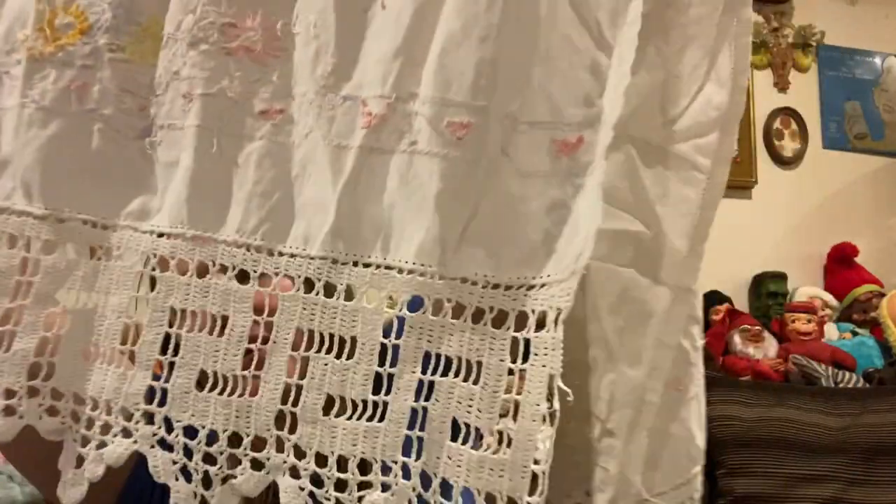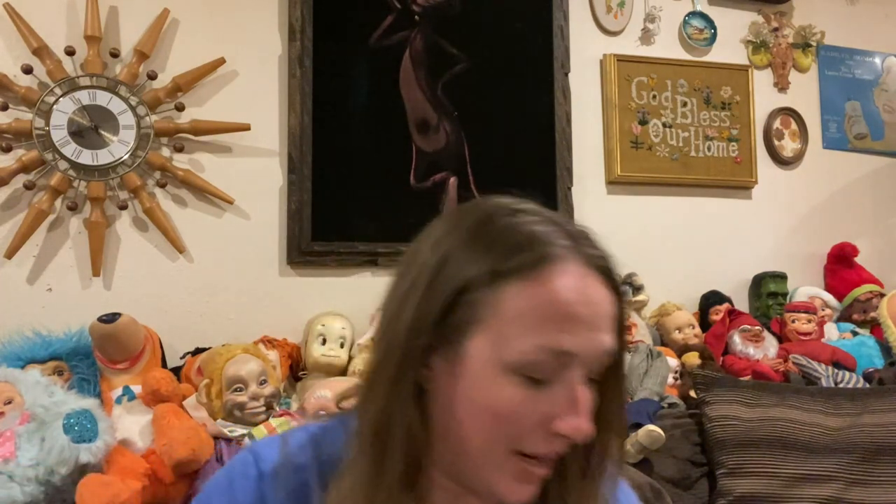Then I found another linen — it's like a table runner, or a dresser scarf if you have a long dresser. It's all embroidered and really pretty. I like the edging on it. That's a pretty piece that's going to go into a linen bag.